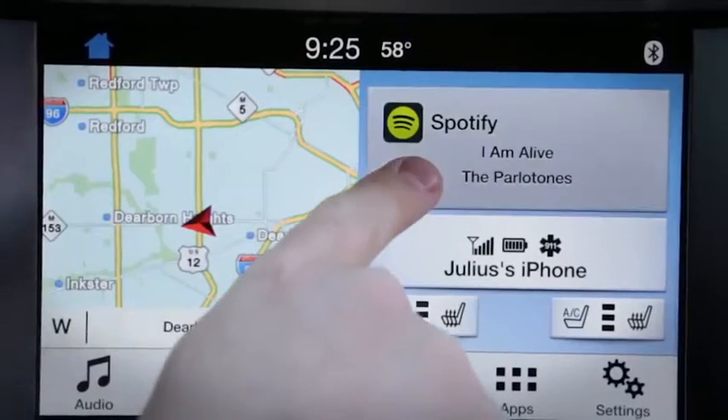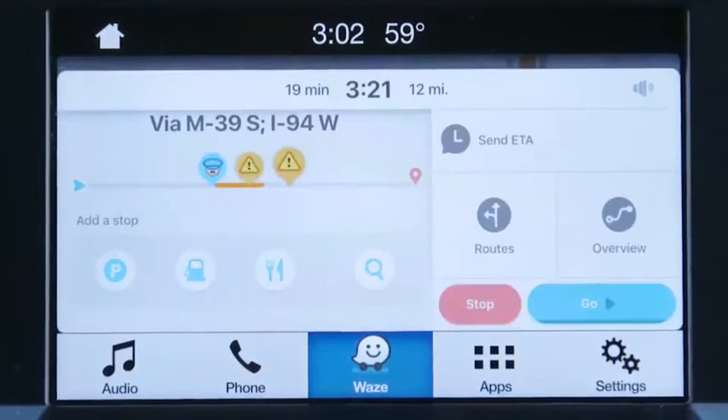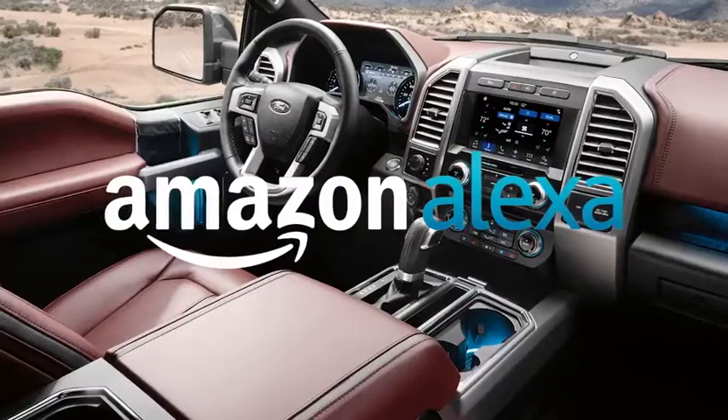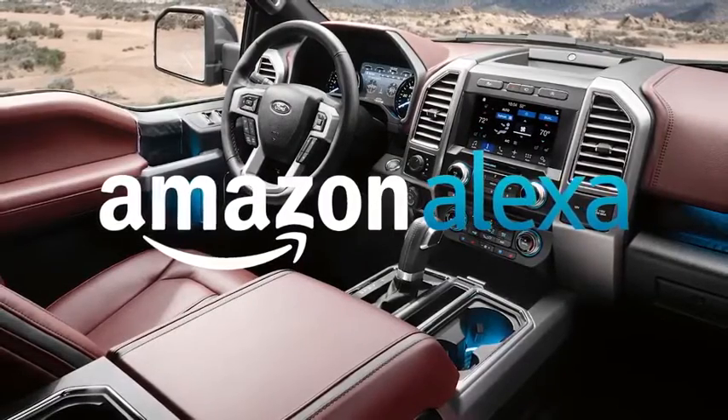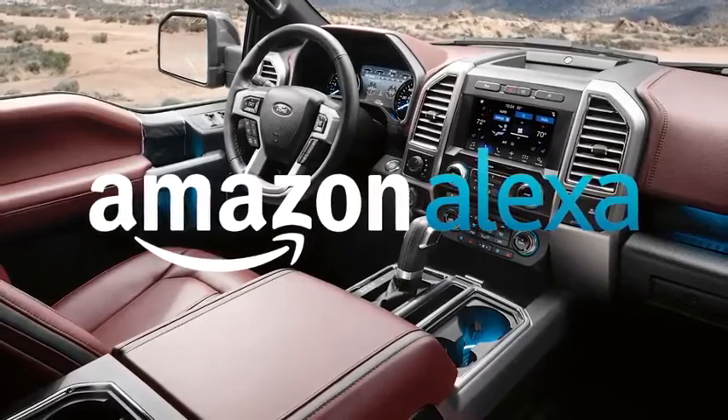All but the base XL include the SYNC 3 infotainment system, featuring an eight-inch touchscreen display with Apple CarPlay and Android Auto connectivity, and AppLink for compatible smartphone apps such as Waze Navigation. Amazon Alexa integration is available via the Ford Plus Alexa app, and embedded voice-activated navigation is also available.